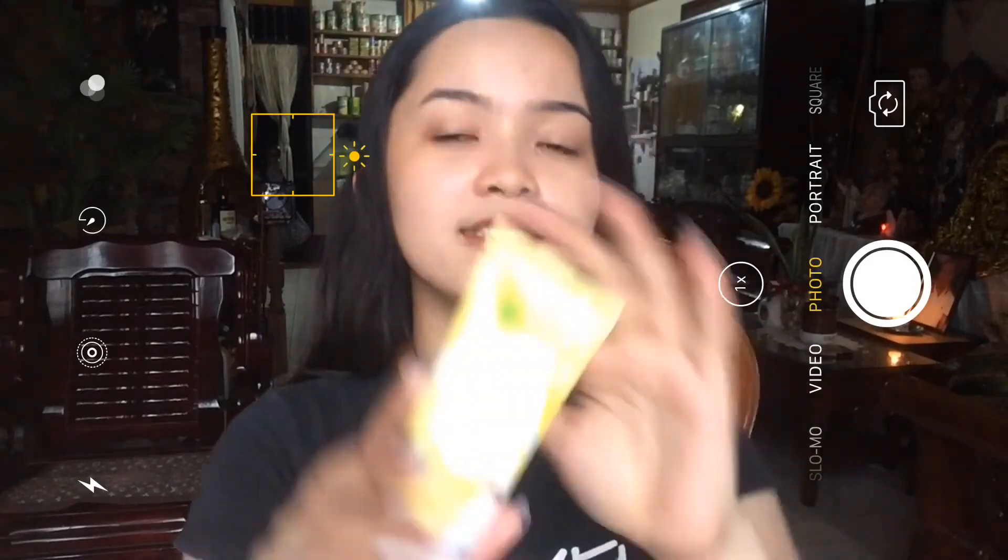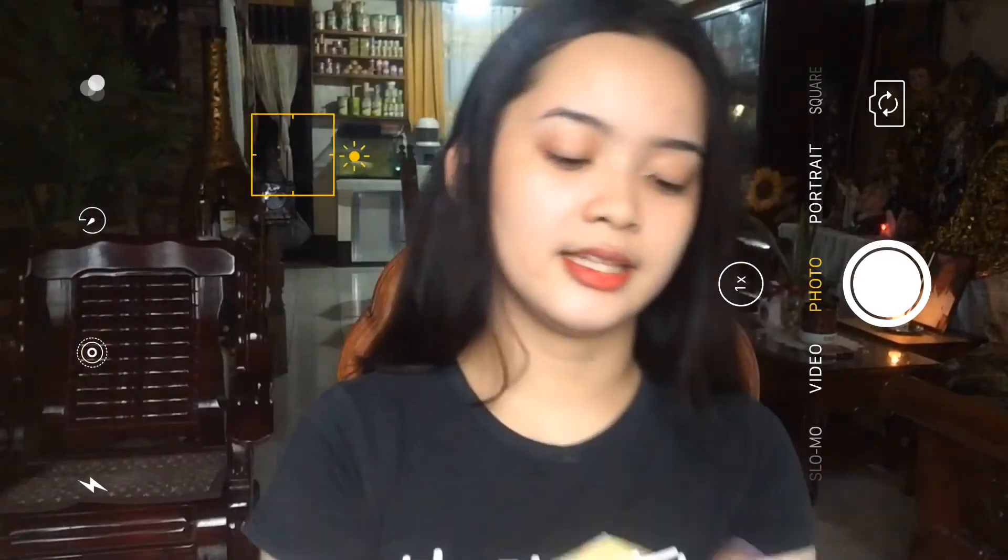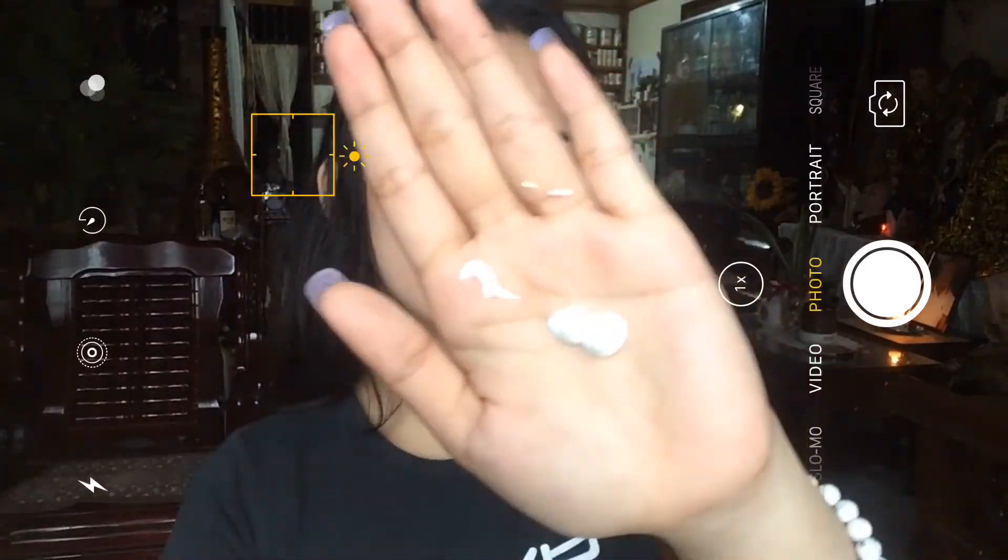Next and last step guys, nakalimutan ko siyang i-film sa video. So gumagamit din ako nitong Garnier Skin Naturals Light Complete Nourishing Hand Cream — so it lightens and moisturizes your hands. Kasi yung kamay ko hindi siya perfect ang kulay niya. I hope mag-work ito sa akin. Super bango na to guys — as in magkakaamoy yung mga product nila. Amoy lemon and ang bango.